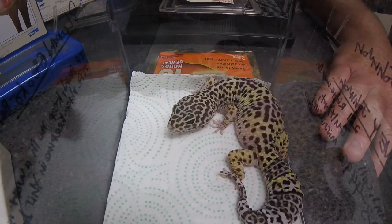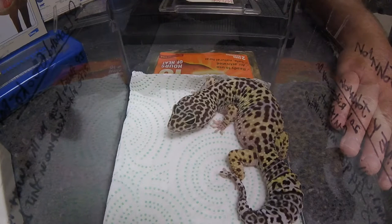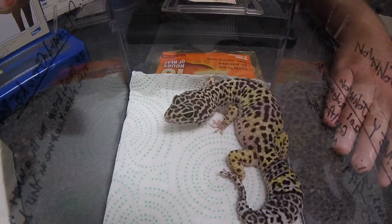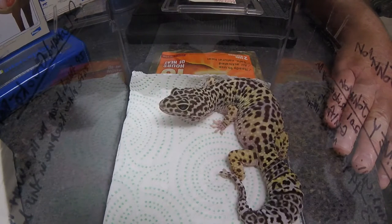Worst case scenario, we end up getting some x-rays in the future. But for now, since she wasn't painful when I was picking her up, her oral exam looked good, and she hasn't been vomiting - chances are it's not a foreign body. We may want to get x-rays later, but for now let's just get her dewormed and see how well she responds.